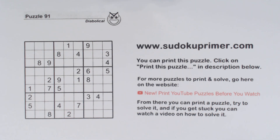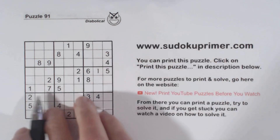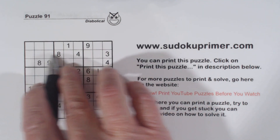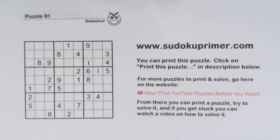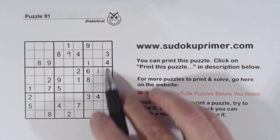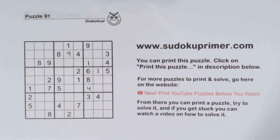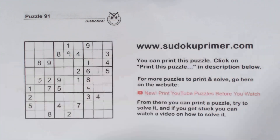First of all, I'm going to do some easy numbers like I always do — let's get those easy numbers out of the way. There's a one here and a one here, so these are ghost ones. Ghost ones make that a one right there. There's a nine here and nine here, so that's a nine. Five here, five here, five there — so that's a five in box four right there.